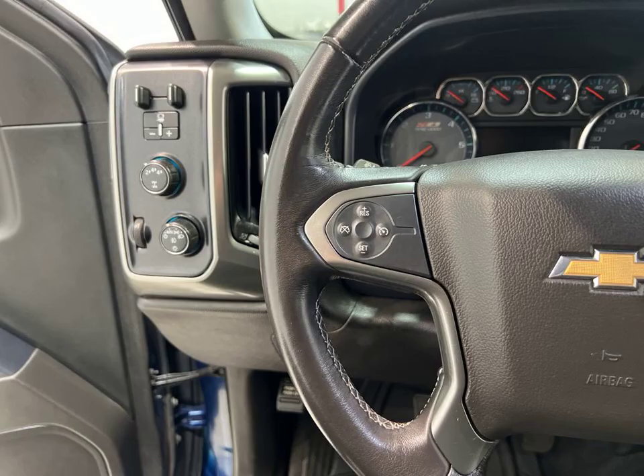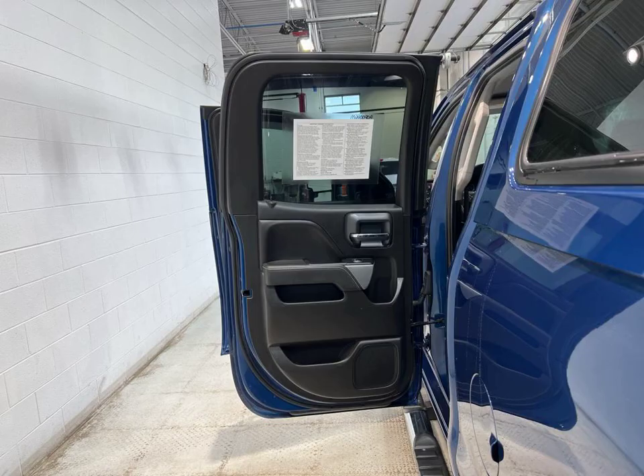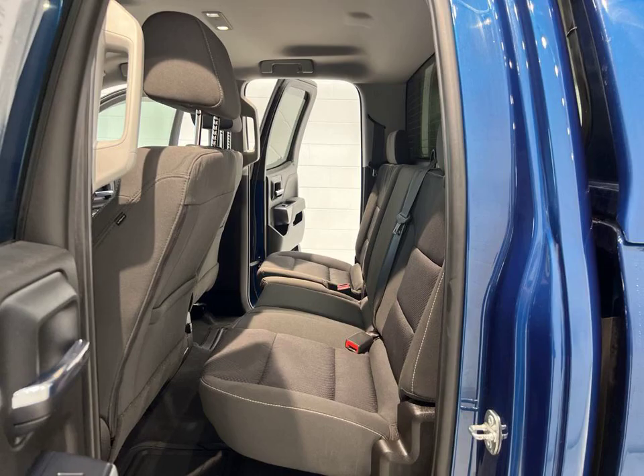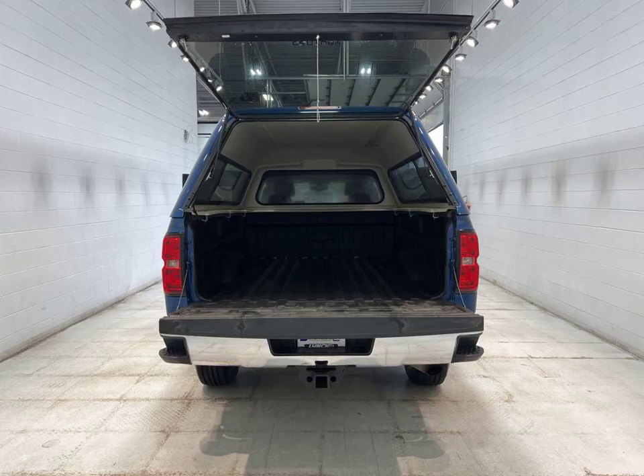Visit us at Lynch Chevrolet of Mukwonago in Mukwonago, Wisconsin, and experience the power and versatility of this 2019 Chevrolet Silverado 2500 LT for yourself. Don't miss out on this incredible opportunity.